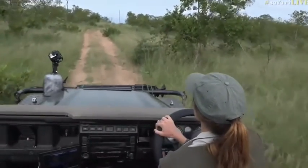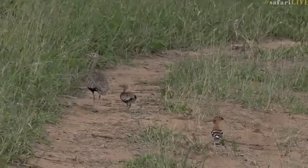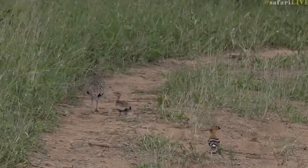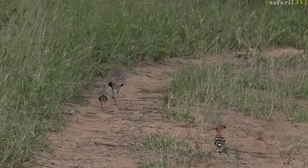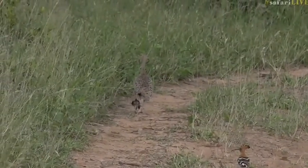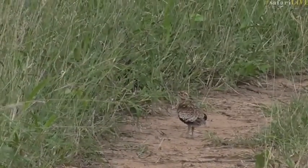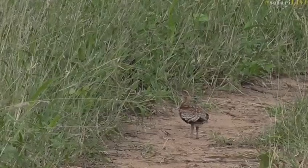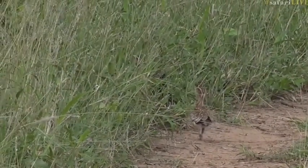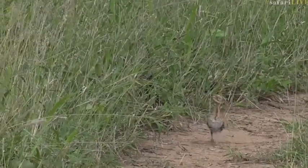Oh look at that! Hello little Korhaan! I don't think I've ever seen one this small. How sweet is that? Where'd you go Mum? Wait for me Mum. Look at those powerful little leggies of yours. Little baby red-crested Korhaan.